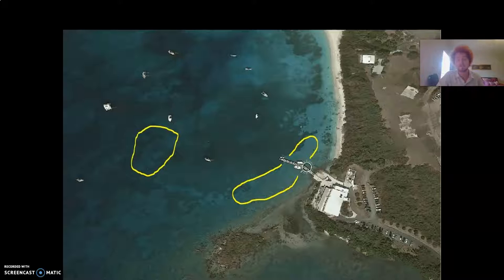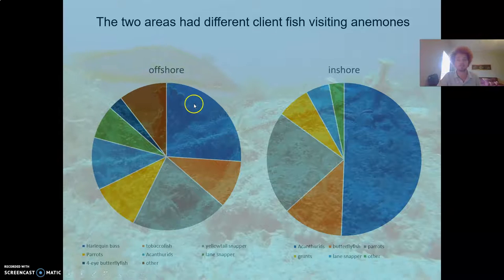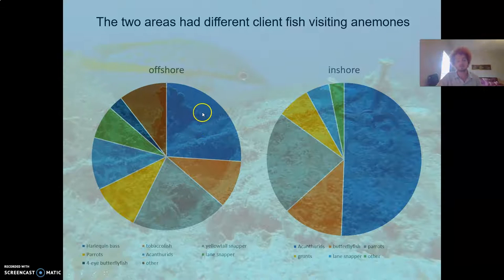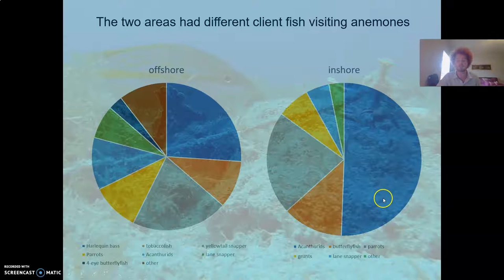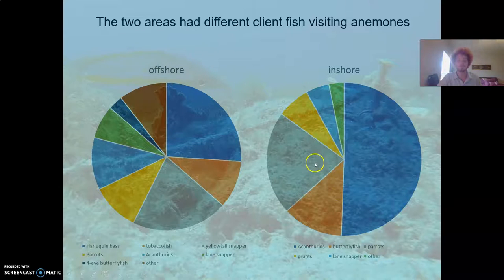Both sites had approximately the same density of shrimp and anemones. When we look at the client fish species — the fish species actually visiting the cleaning stations — despite the proximity and similarities of the two sites, there's still quite a bit of variation. In the offshore site the majority of fish that visited were serranids: harlequin basses and tobaccofish, along with a lot of yellowtail snapper. In the inshore site the majority were acanthurids — doctor fish, surgeonfish, and tang — and we also saw a lot of butterflyfish and parrotfish.